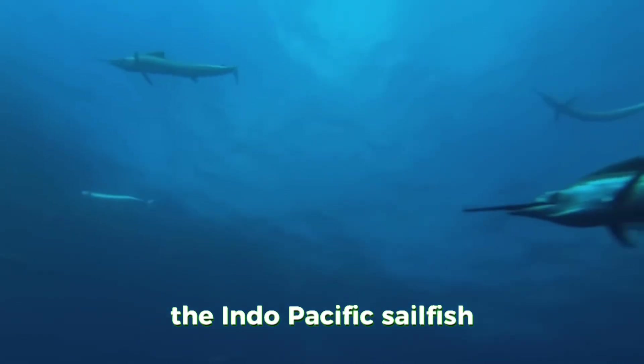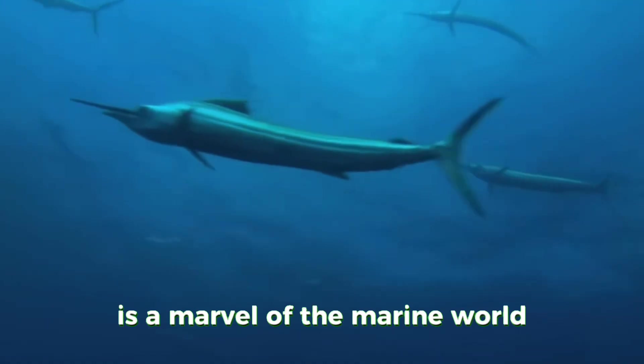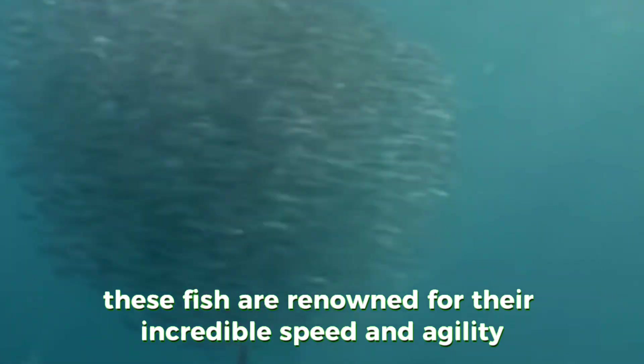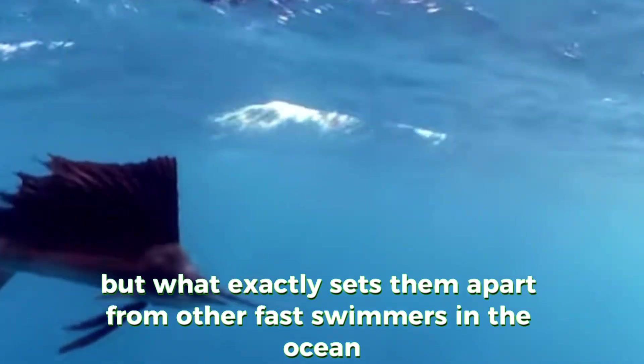The Indo-Pacific sailfish, scientifically known as Istiophorus platycterus, is a marvel of the marine world. Found in the warm waters of the Indian and Pacific oceans, these fish are renowned for their incredible speed and agility — but what exactly sets them apart from other fast swimmers in the ocean?